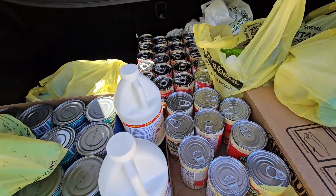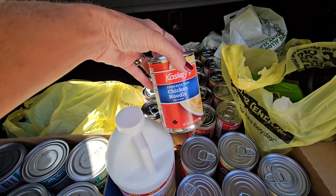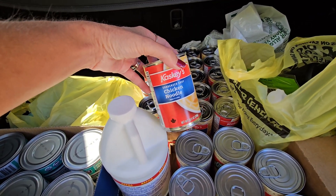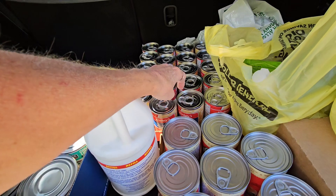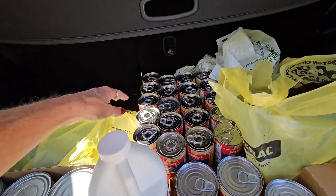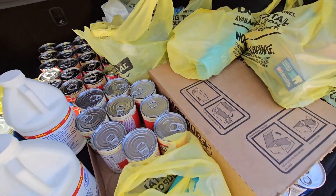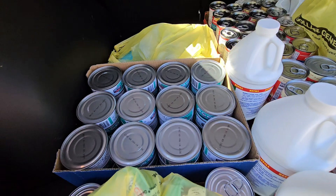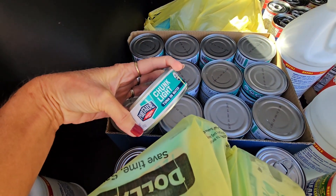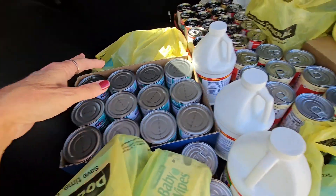Something else they had that were 10 for 10 were some of their cans of soup. I got 10 chicken noodle and 10 chicken and rice or something like that. And I got a case of 48 cans of tuna — they were 99 cents a can, so I got a whole case for just 48 of those.